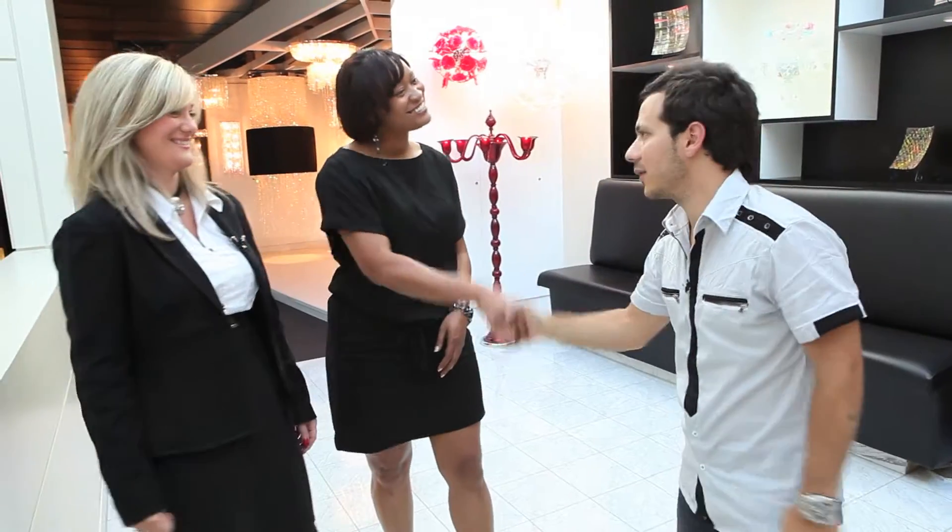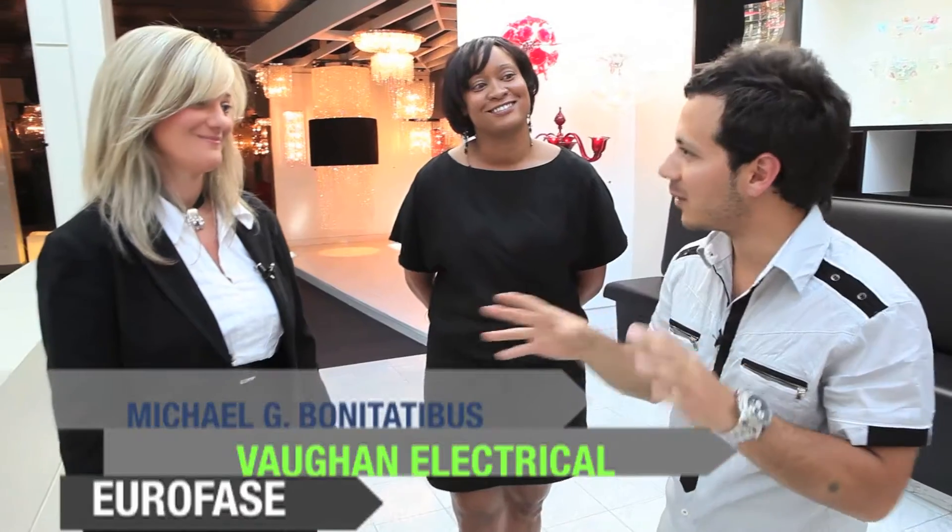Thanks to Mary and Sue Ann for having me. To gain access to the showroom, email me and we'll give you a VIP card — Sue Ann and Mary will help you out. I'm Michael G. Bonitatibus, introducing you to the world of electrical distributors, lighting, and art — setting the mood today.